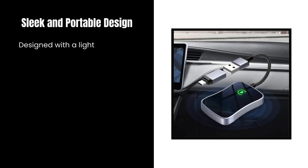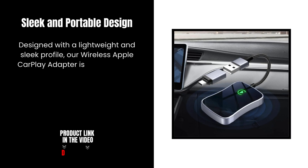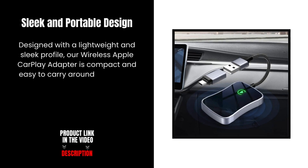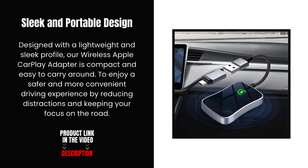Sleek and portable design. Designed with a lightweight and sleek profile, our Wireless Apple CarPlay Adapter is compact and easy to carry around. Enjoy a safer and more convenient driving experience by reducing distractions and keeping your focus on the road.